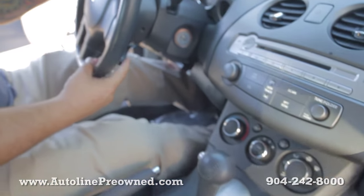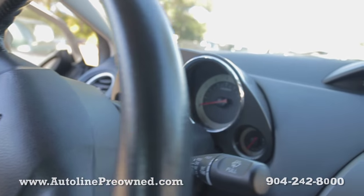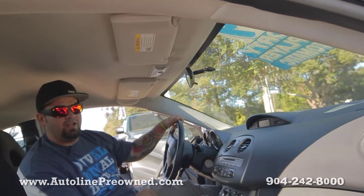Cruise controls are mounted right here. We've got power windows, power door locks, and pretty low mileage also — I think it's 32,000 miles on this vehicle.